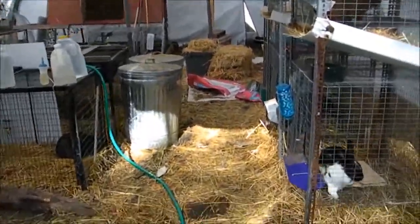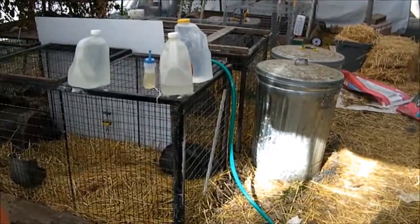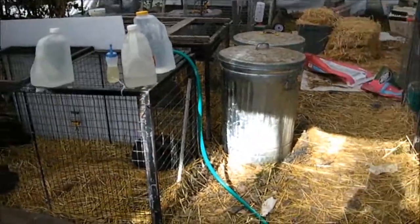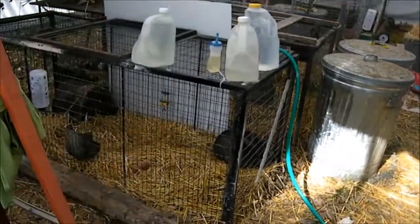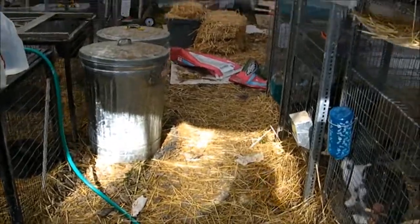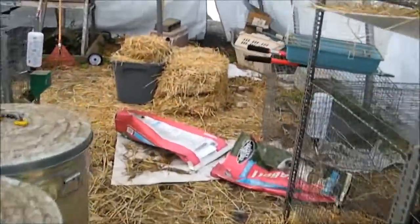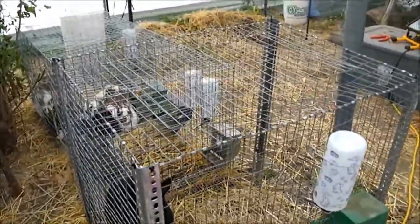Alright, so today, with some help, I'm going to clean out the bunny barn, which means we're going to move out all the cages and all the stuff — just move everything out. Then I'm going to rake all of the old straw out of here, put some DE down, and then start rearranging everything back. So that's going to take a lot of work and a lot more hands than I have, but that's what I'm working on today.